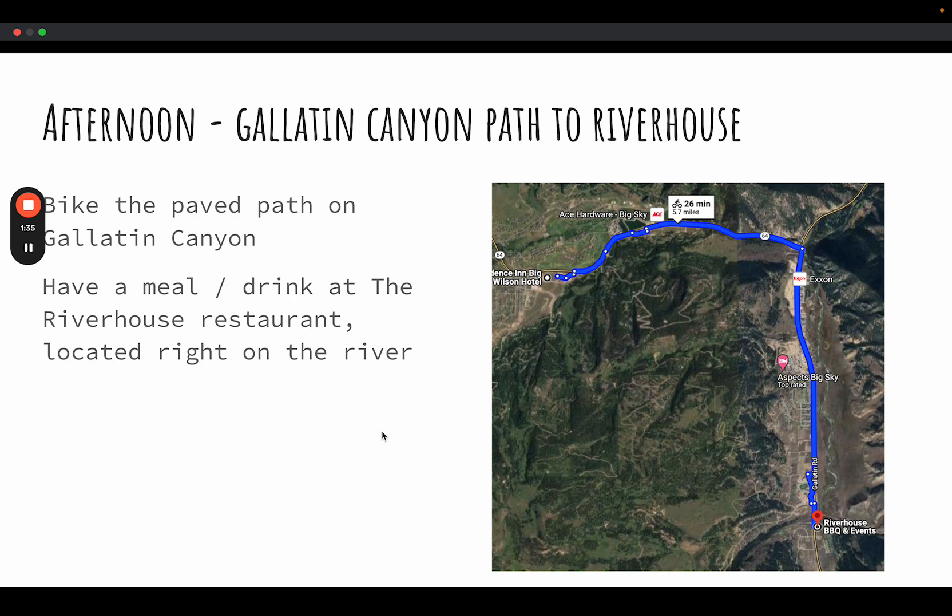In the afternoon or as a separate trip, you can also bike from the same area as the bike shop down to the River House barbecue and event space, right on the river, which has live music, a great restaurant, and lots of places to eat, drink, and explore. This route is along a bike path with much less elevation and climbing, about 5.7 miles each way — just under 12 miles for this ride.